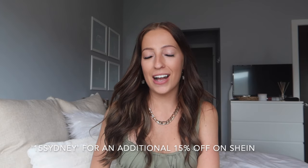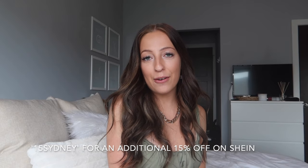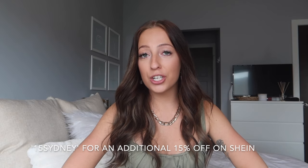Hello everybody, welcome or welcome back to my channel! If you're new here, my name is Sydney Nicole and we're doing another Shein haul — this one is all accessories. I have everything from jewelry, sunglasses, bags, hair stuff, and more. As always, I have a Shein discount code: it's 15SYDNEY, which gives you an additional 15% off. Everything is linked in the description in the order I show them.